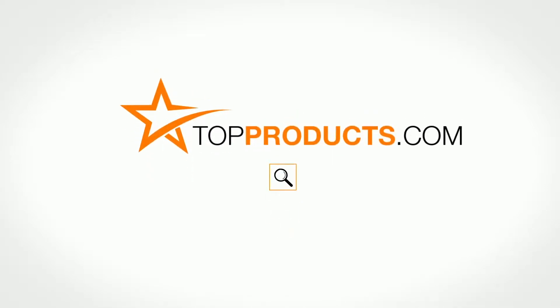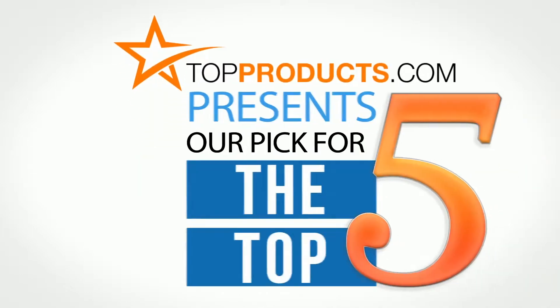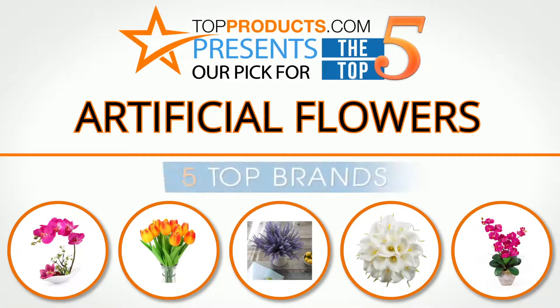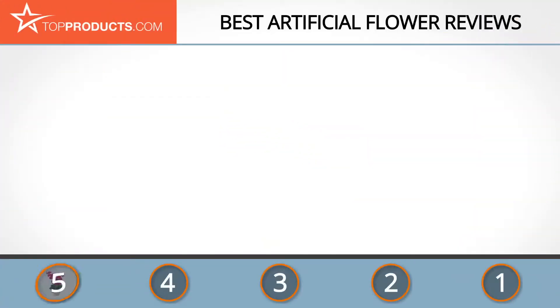Search topproducts.com for the best product reviews online. Top Products presents our pick for the top five artificial flowers. For this review, we chose five brands known for quality artificial flowers, showcasing a variety of options that are available.